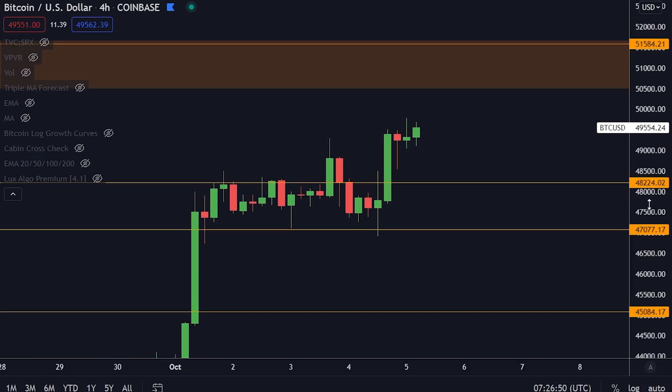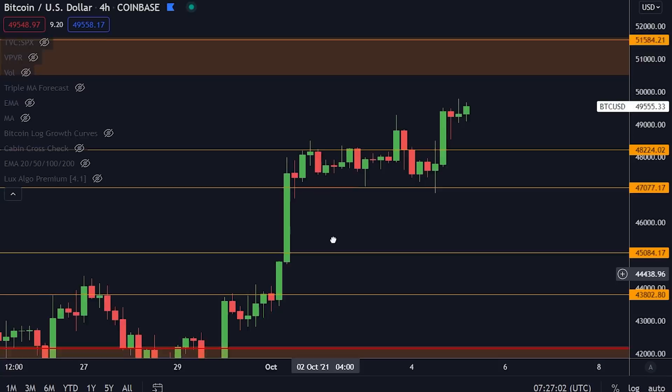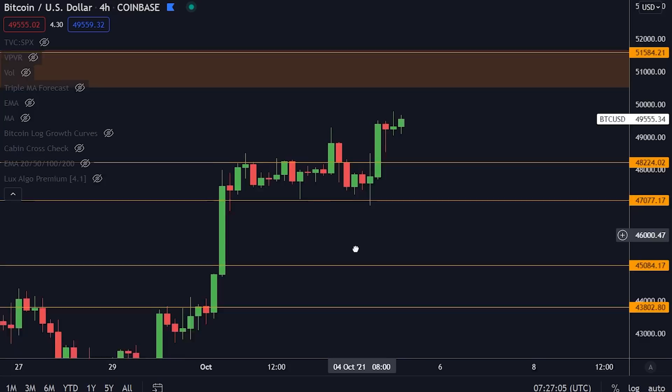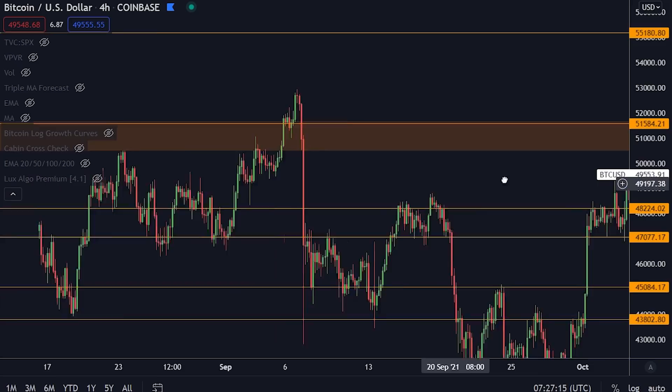Let's talk about Bitcoin, because we have finally had a clean break above the orange line at $48,000. Right now we are forming a little bit of consolidation — this is usually what we see: pump, consolidation, pump, consolidation. This orange box here is a very important level.